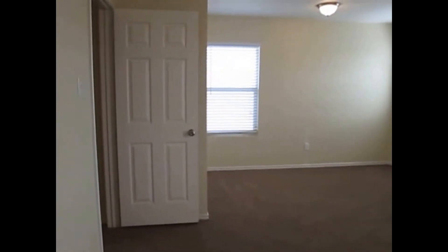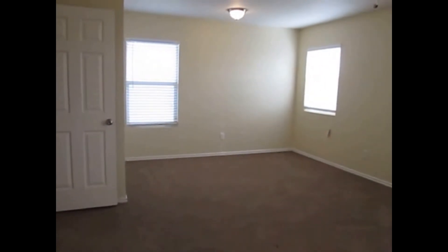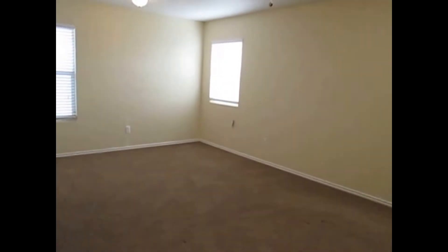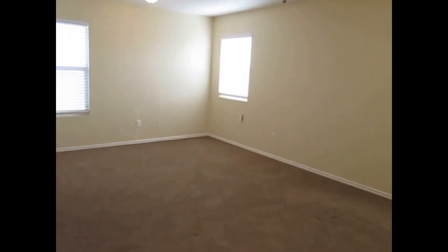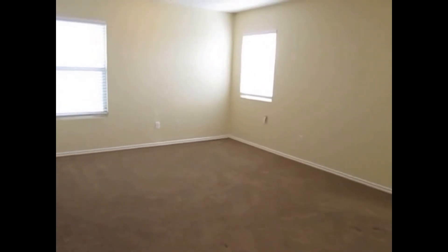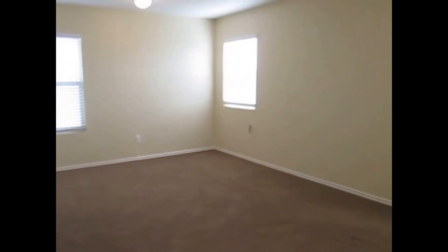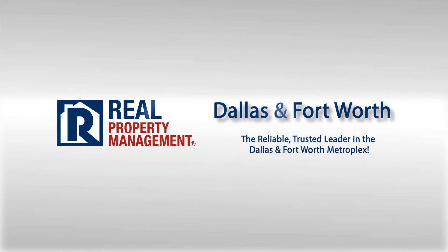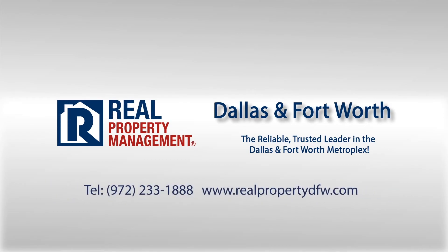So again, this is 10568 Flagstaff Run in Fort Worth, Texas, 76140 — three bedrooms, two bathrooms, approximately 2,100 square feet. I do appreciate you watching my video. Have a great day from Real Property Management DFW. Thank you.